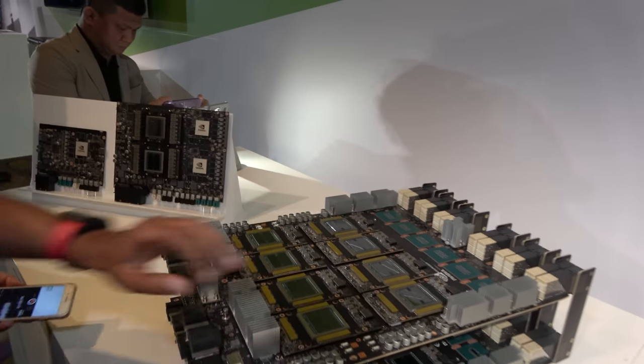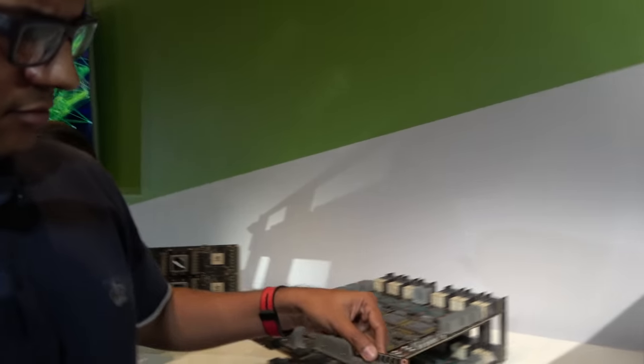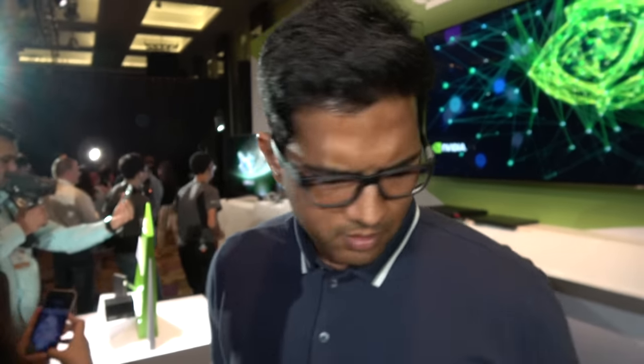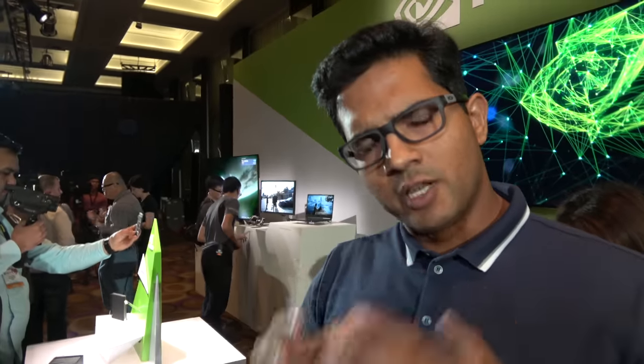The DGX2 also has an X86 processor — it connects to a Platinum Xeon 2 inside. The Volta architecture is also right there in the Jetson Xavier board. The V100 has 8000 cores, while the Xavier has 512 cores. The previous TX2 had a Pascal GPU with 256 cores. Xavier has a 512-core Volta GPU with Tensor Cores added for deep learning and artificial intelligence, plus deep learning accelerators.